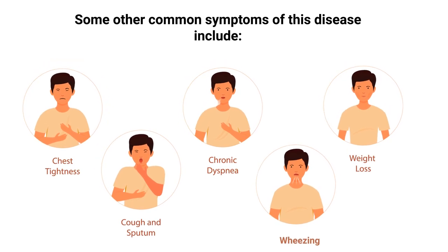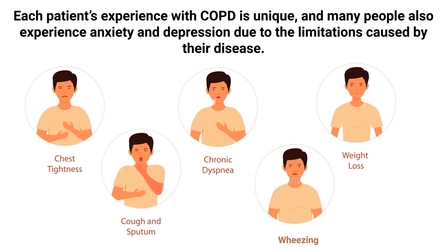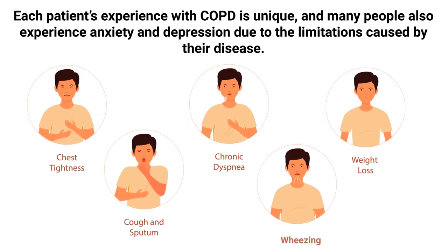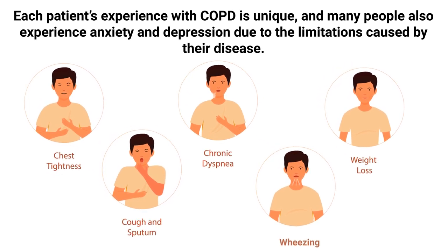Additional symptoms include coughing up mucus and fatigue. Each patient's experience with COPD is unique, and many people also experience anxiety and depression due to the limitations caused by their disease.